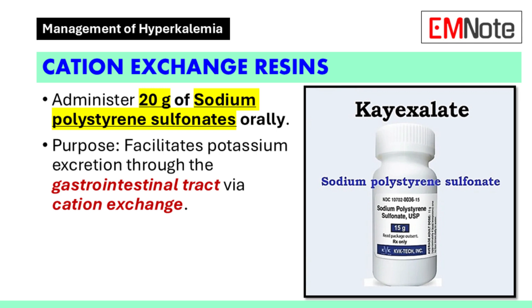Another method to promote potassium excretion is through the use of cation exchange resins. Administer 20 g of sodium polystyrene sulfonates orally. This medication facilitates potassium excretion through the gastrointestinal tract by exchanging sodium for potassium. It is particularly useful in patients who cannot tolerate other treatments or require long-term management.